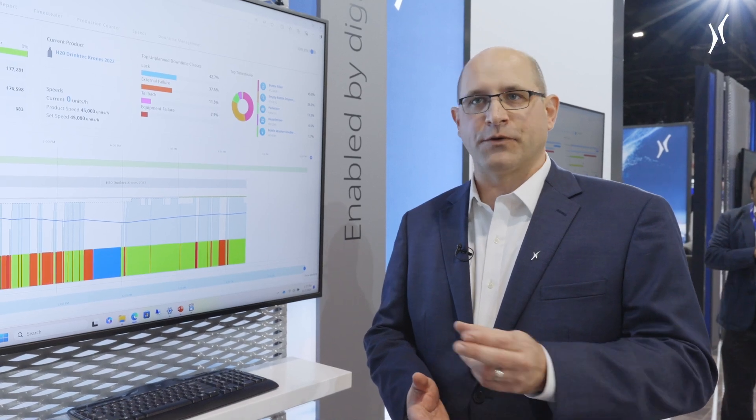You can only get the most out of the equipment you have by adding digital tools to it. The digital tools help you unlock the data that's already inside the machine and provide contextualization to it, so you can better understand it and make more actionable decisions for the benefit of your company.